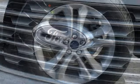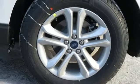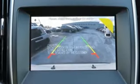Doors and push-button start proximity key, heated steering wheel, intercooled turbo inline four-cylinder engine, hands-free liftgate, gas pressurized shocks, and automatic transmission.